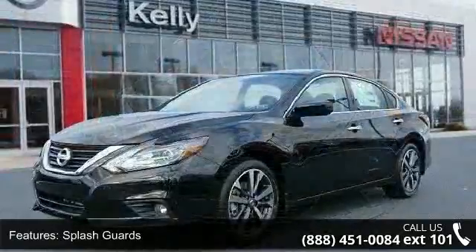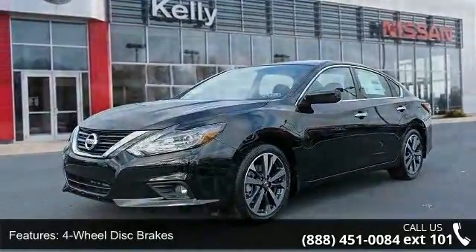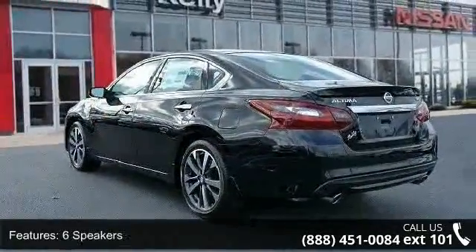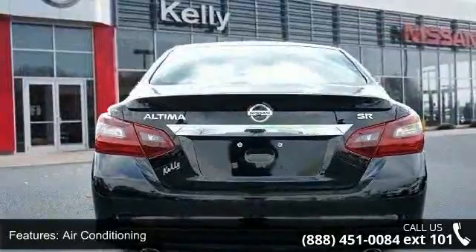Splash guards, four-wheel disc brakes, six speakers, air conditioning, electronic stability control, front bucket seats, leather shift knob, spoiler, tachometer, and ABS brakes.